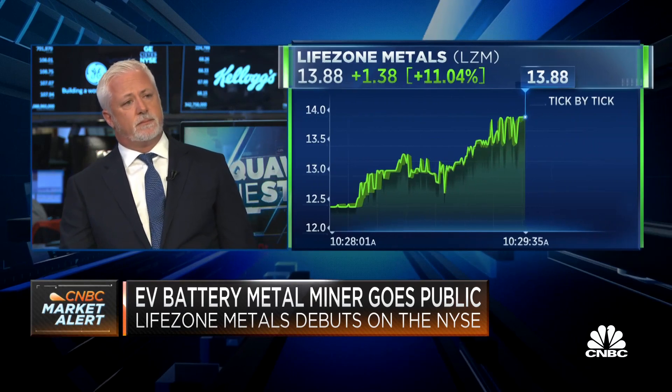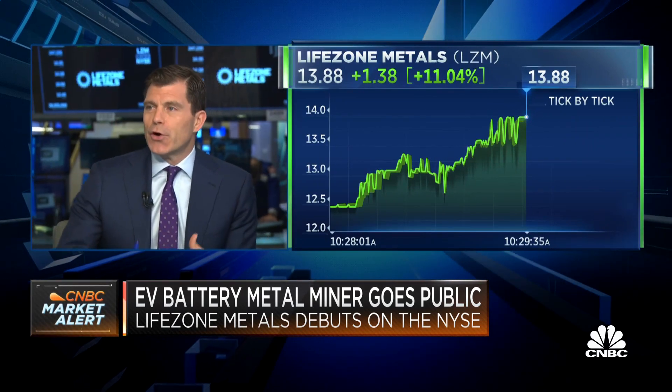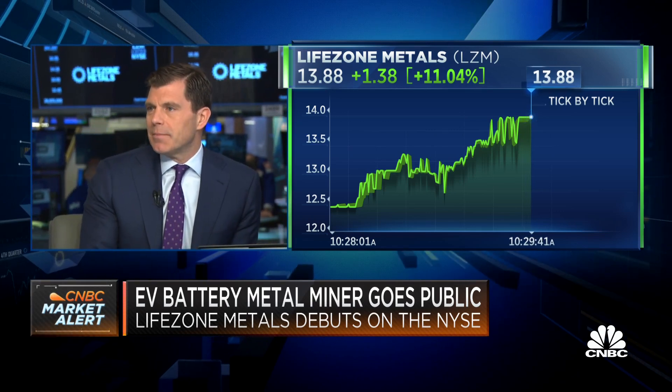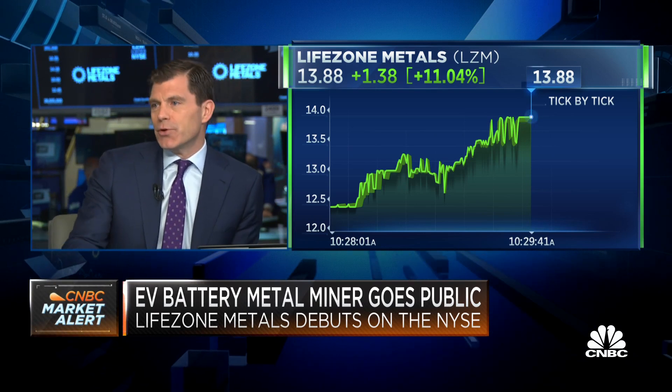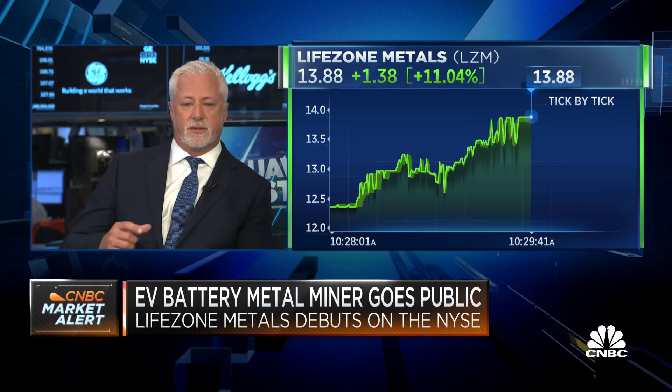In terms of overall nickel right now, most of it to date is used for stainless steel. So if you're going to meet these targets for how much we're going to be powered by battery technology, how much more in aggregate has to be produced? The bulk of the demand is stainless steel, but the largest demand going forward is going to be from the EV industry. That's going to be roughly around 20% compounded annual growth going forward for nickel and cobalt.